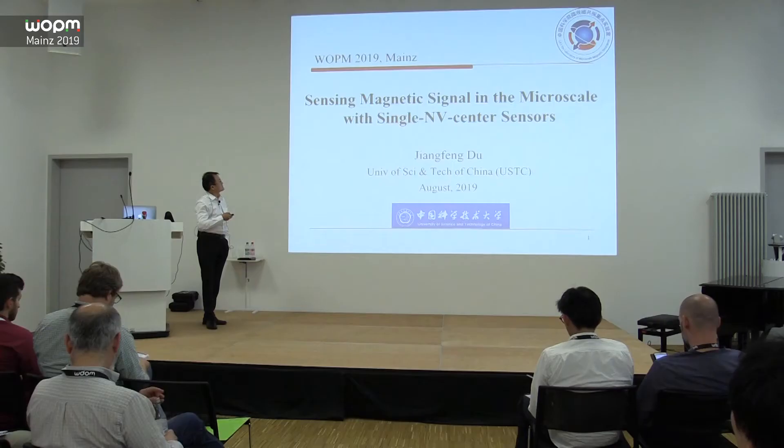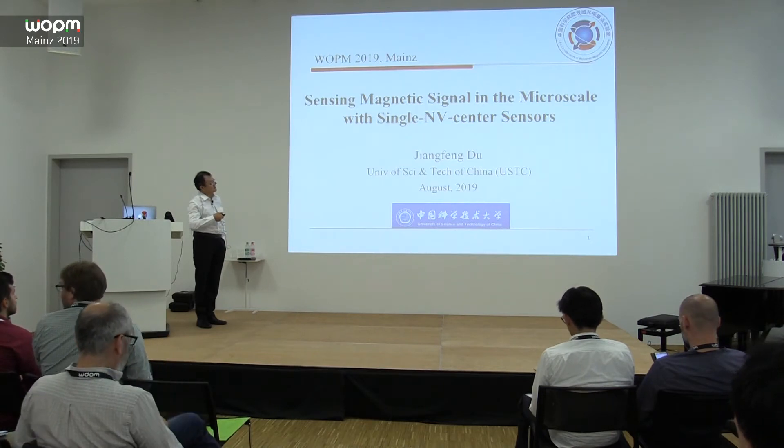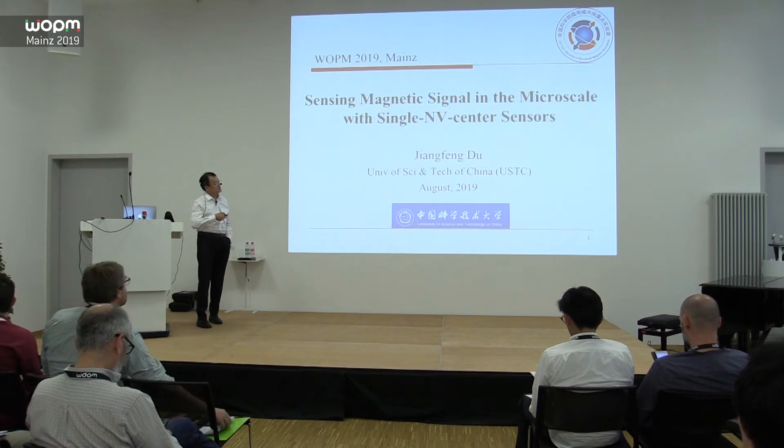Good afternoon. First, thanks for the invitation for me to have a chance to attend this interesting conference. I think this is my first time to attend this WOMP conference. Hope in the future I can come here again. So today my talk may be a little bit more different compared to the other talks here. I focused on the single spin sensor inside the diamond center. Today my talk's title will be: Sensing Magnetic Signal in the Microscale with Single NV Center Sensors.